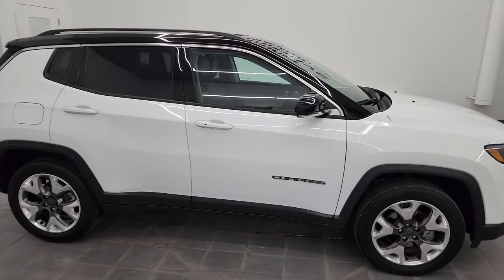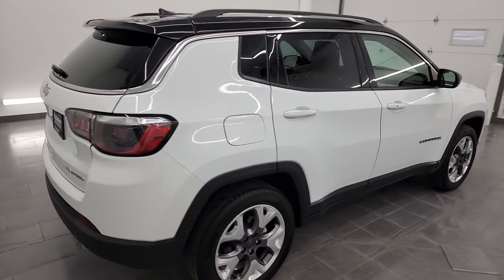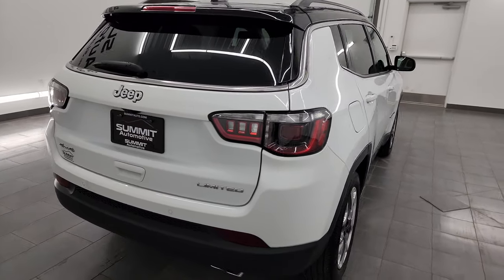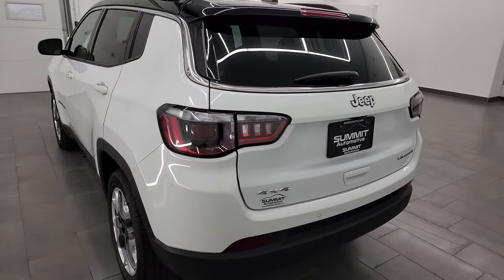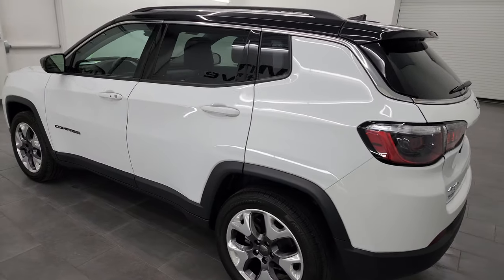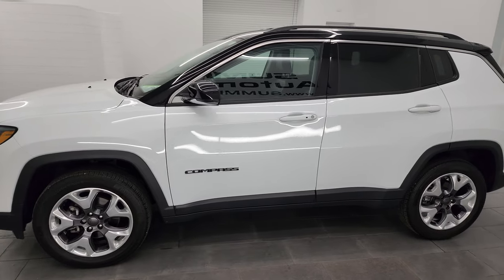Hey, this is Brett, and this 2022 Jeep Compass Limited 4x4 is stock number 14477Z. I am here at Summit Automotive in Fond du Lac, Wisconsin, your new and used Jeep and Jeep Compass headquarters.